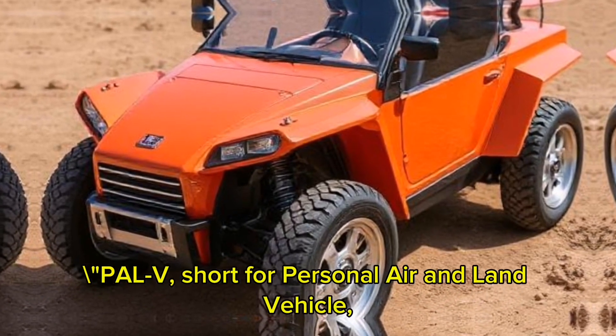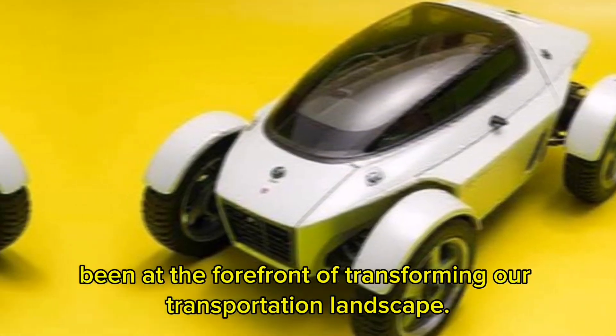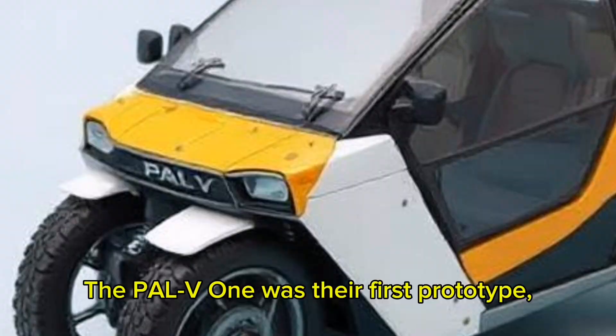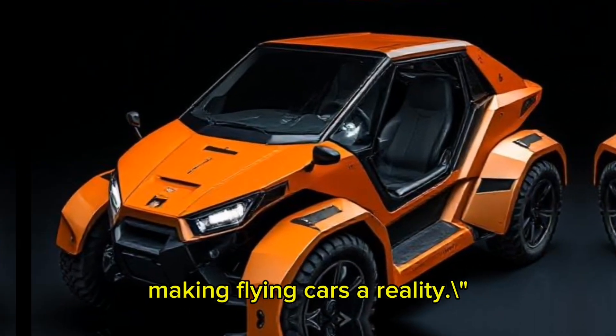PAL-V, short for Personal Air and Land Vehicle, is a company that has been at the forefront of transforming our transportation landscape. The PAL-V-1 was their first prototype, introduced to the world in 2012 — a bold step towards making flying cars a reality.